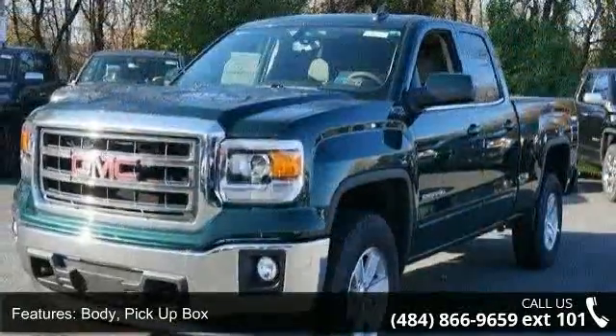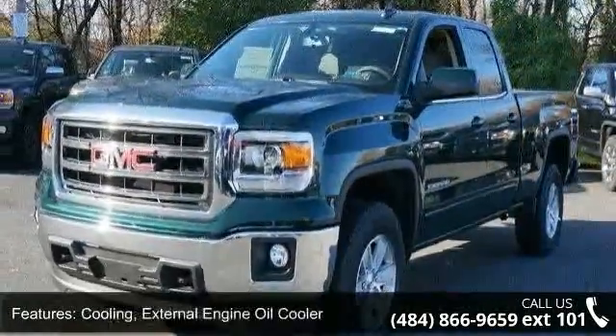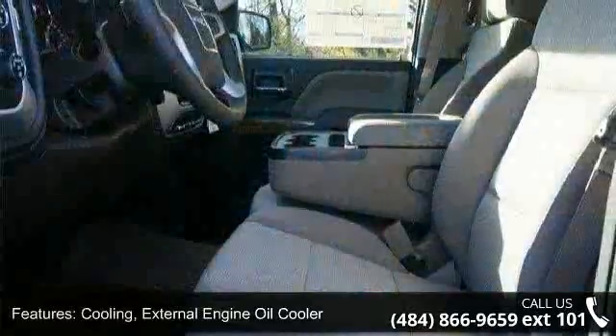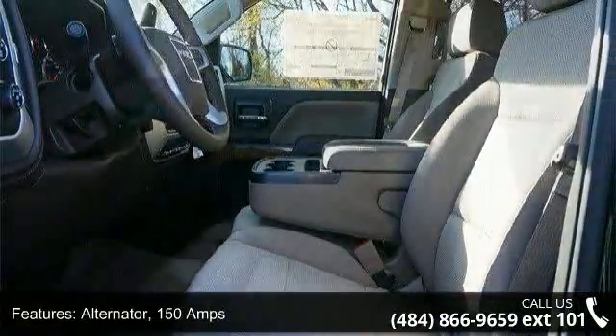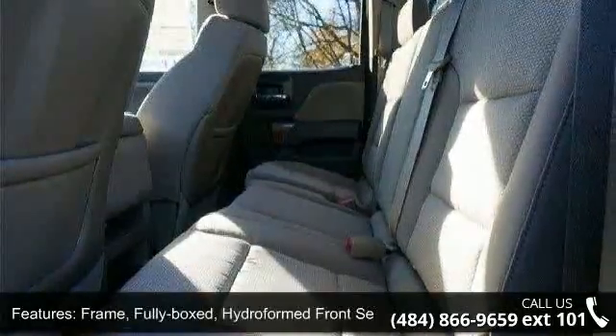Some of the top features included with this vehicle are body, pickup box, cooling, external engine oil cooler, alternator, 150 amps, frame, fully boxed, hydroformed front section.